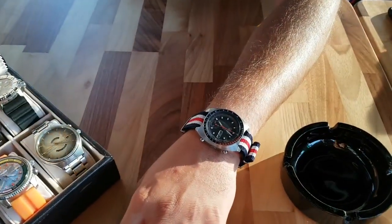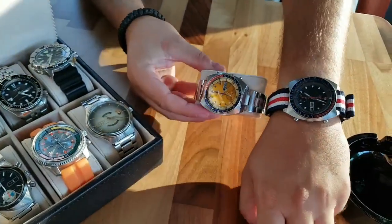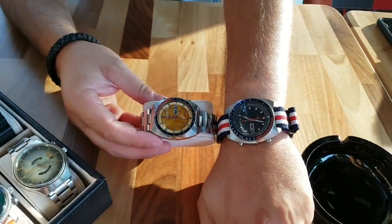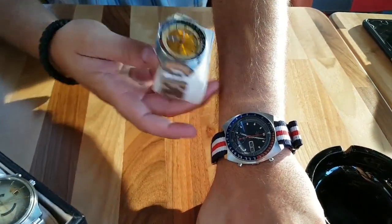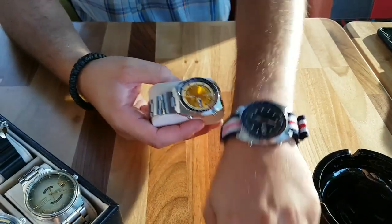This is a 6138 I believe, not 100% sure. But these are basically similar watches with different color combos. And I think on the natal band this one looks awesome.